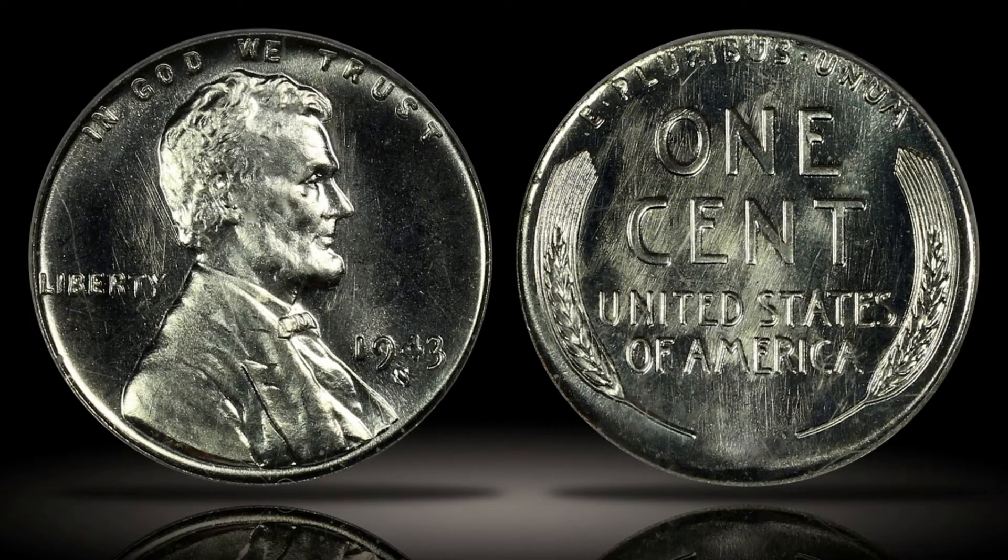The United States Mint explored various alternative compositions for the Lincoln cent, including aluminum, glass, and plastic. In 1943, the Mint settled on a cent made of steel plated in zinc.